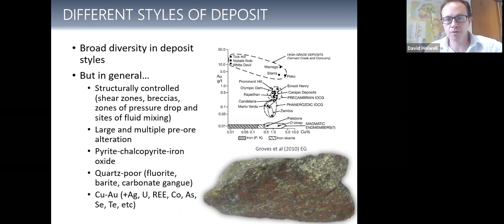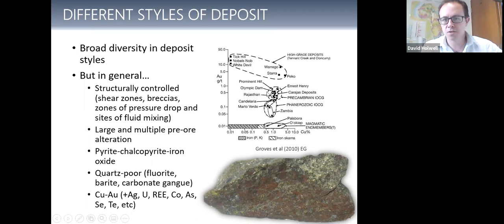This gives you an idea of the general copper-gold nature. Usually we're talking around about one percent copper for these deposits. The big ones — Carajás, Ernest Henry, Olympic Dam — are around one percent copper and about half a gram per tonne gold. The Zambian ones are a little more gold-poor but have similar amounts of copper. There are a few end members that are quite gold-rich in Australia, and some possibly magmatic end members like Palabora.